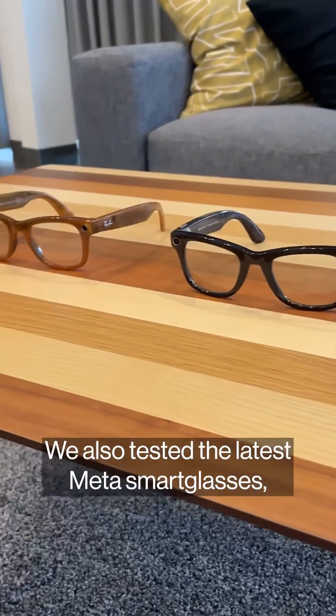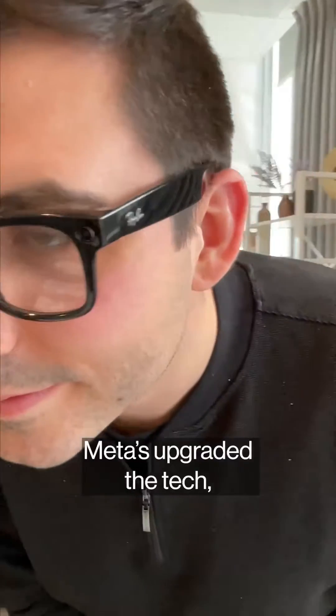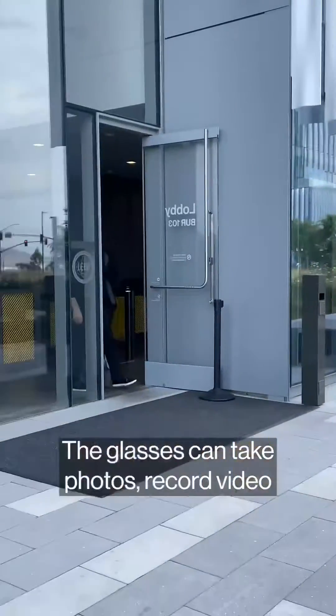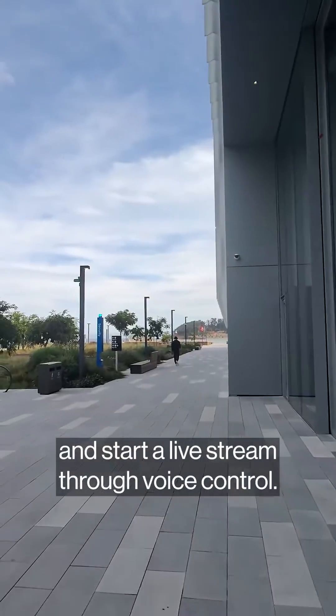We also tested the latest Meta smart glasses made in partnership with Ray-Ban. Meta has upgraded the tech with a 12 megapixel camera and 5 microphones. The glasses can take photos, record video, and start a live stream through voice control.